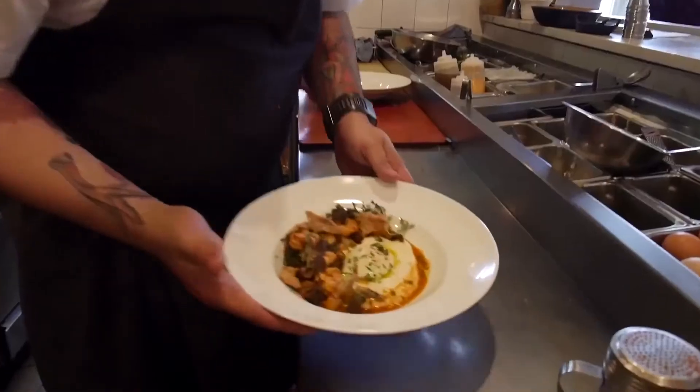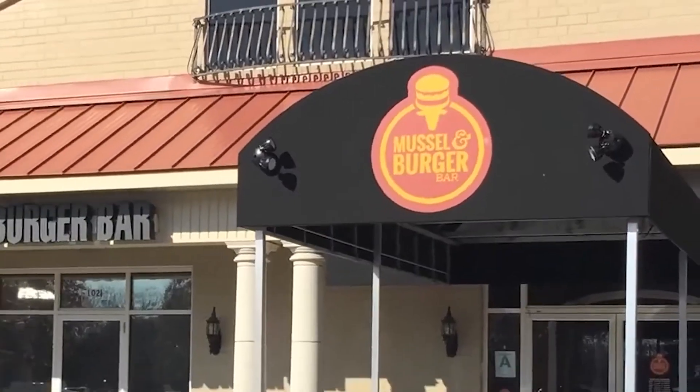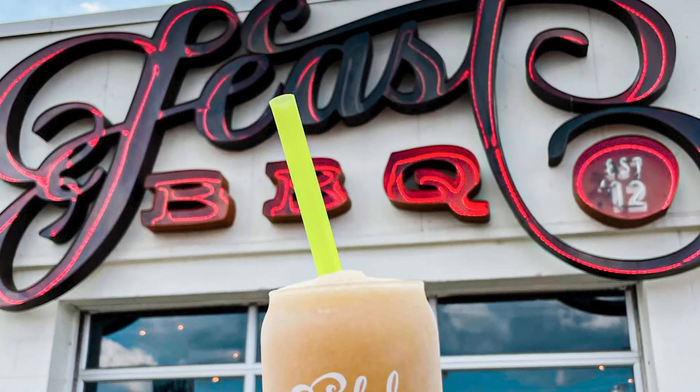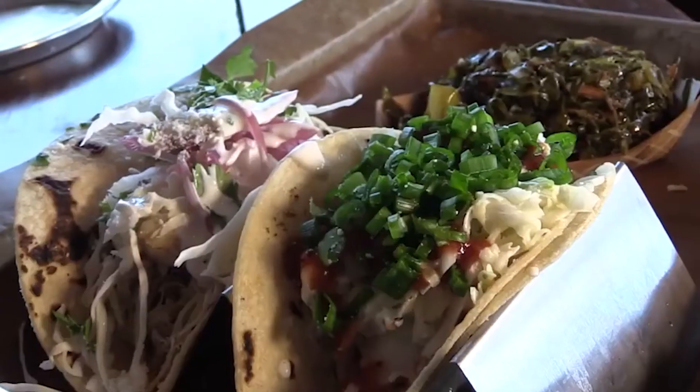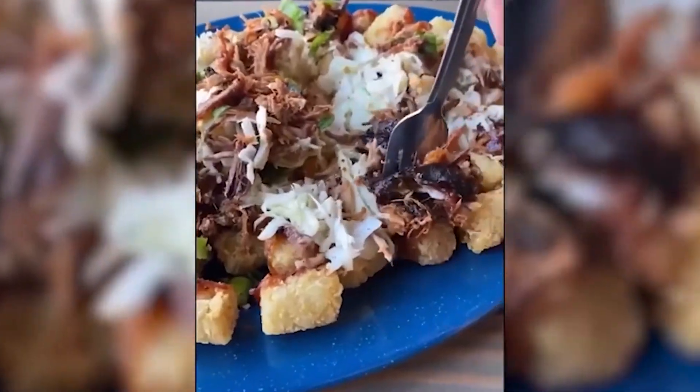J-Town has an amazing restaurant scene. Some people think you have to be down on Bardstown Road — known as our Restaurant Row — or in NuLu or downtown to get great restaurants, but some of my favorite restaurants have locations out in J-Town. Those include Muscle and Burger Bar, Taco Luchador, Beast Barbecue, and Rec Bar, which is located right in their downtown area.